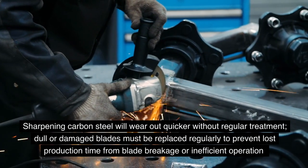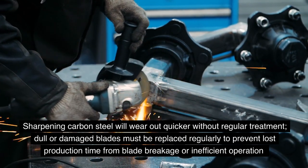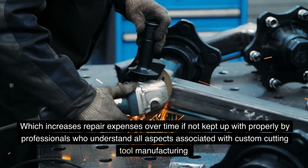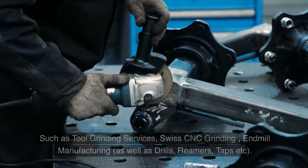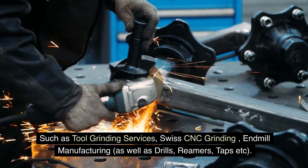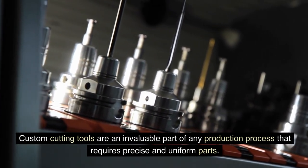Sharpening carbon steel will wear out quicker without regular treatment. Dull or damaged blades must be replaced regularly to prevent lost production time from blade breakage or inefficient operation, which increases repair expenses over time if not kept up with properly by professionals who understand all aspects of custom cutting tool manufacturing, such as tool grinding services, Swiss CNC grinding, end mill manufacturing, as well as drills, reamers, taps, and more.